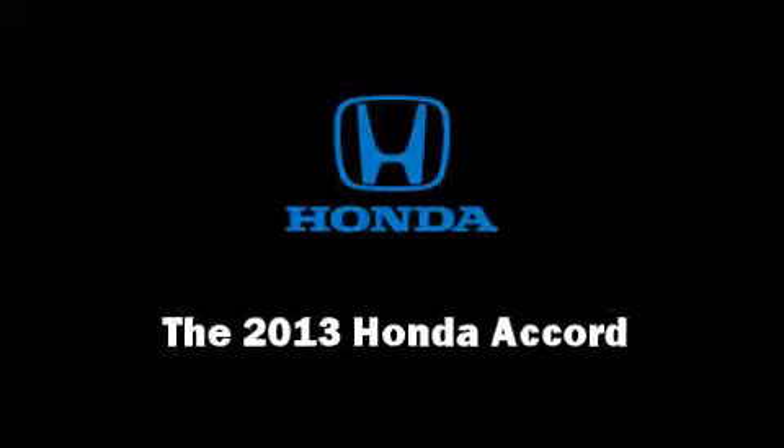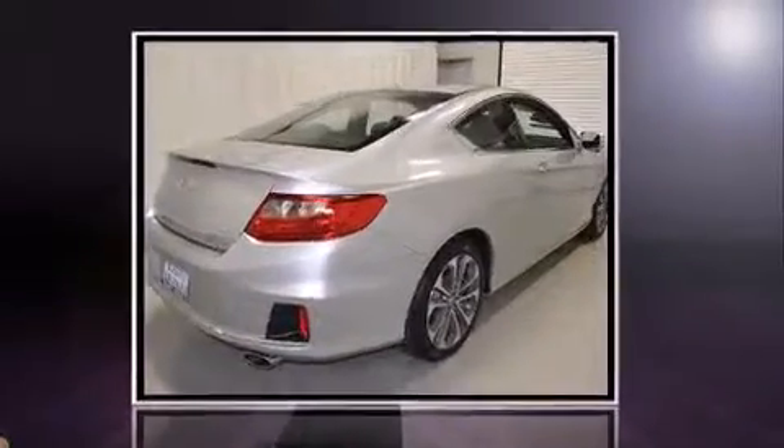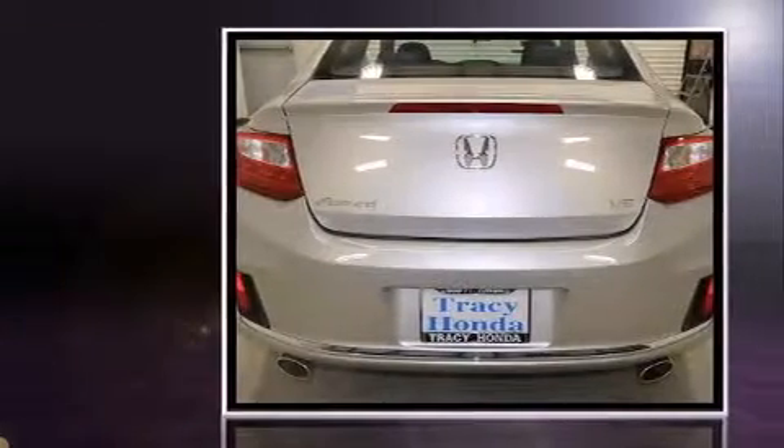Treat yourself to a test drive in the 2013 Honda Accord. With fewer than a thousand miles on the odometer, you'll be sure to appreciate this model's condition and value.